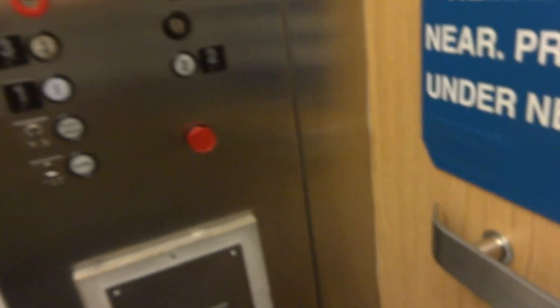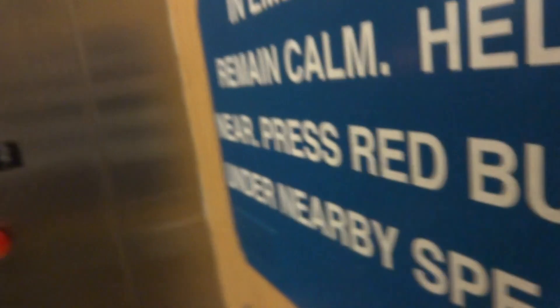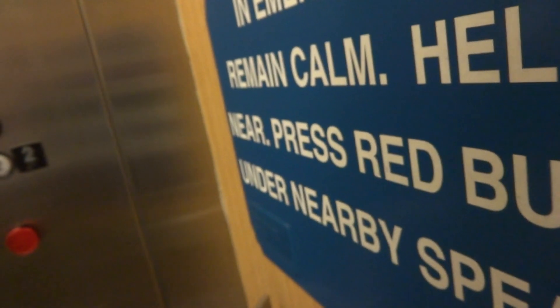Nice elevator. It's bouncing too — that's just what I'm getting on. You go up? Yeah. Thank you.